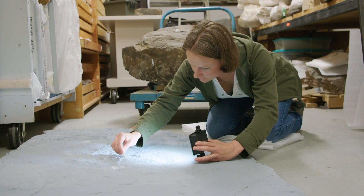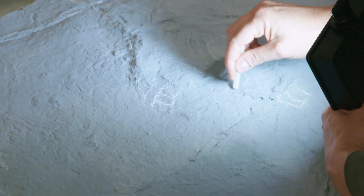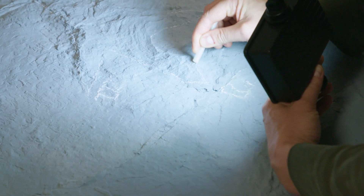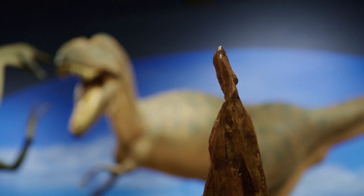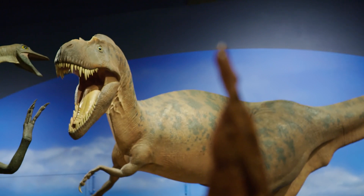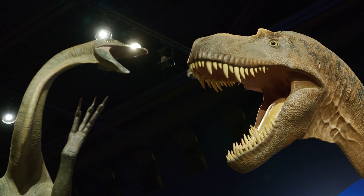Our trackways are some of the most significant pieces that we have. Most of that work has come out of the Tumbler Ridge area and beyond. Trackways are really interesting because you get the opportunity to look at how animals interacted. You can start to figure out what their culture was like, how they hunted, what groups they lived in. The trackways tell more of a story in many cases than the actual bones themselves.